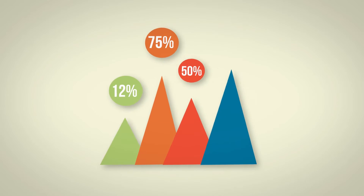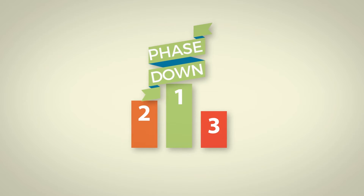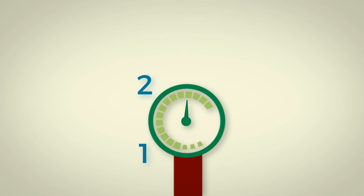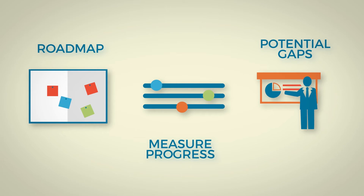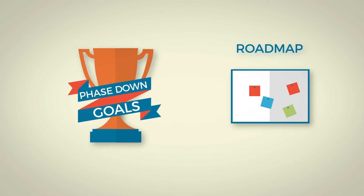But it won't be an easy task. To help us track and measure how to meet the objectives of the phase-down, EPEE has developed the EPEE gapometer. The gapometer has three main roles: it will develop a roadmap, measure progress in implementation, and identify potential gaps. This short video focuses on the roadmap and the key actions needed to achieve the phase-down goals.